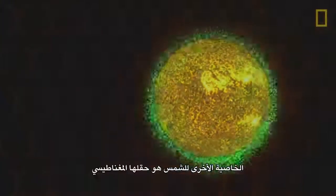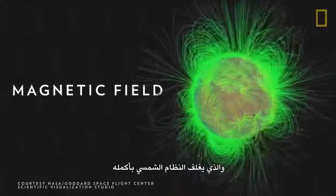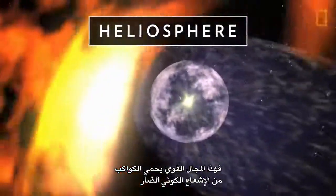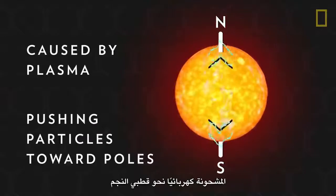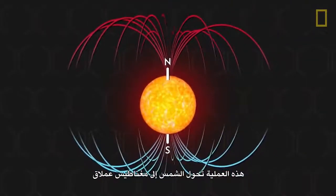Another critical property of the Sun is its magnetic field, which encapsulates the entire solar system. Called the heliosphere, this force field protects the planets from harmful cosmic radiation. It's caused by the Sun's plasma pushing electrically charged particles toward the star's poles, turning the Sun into a giant magnet.